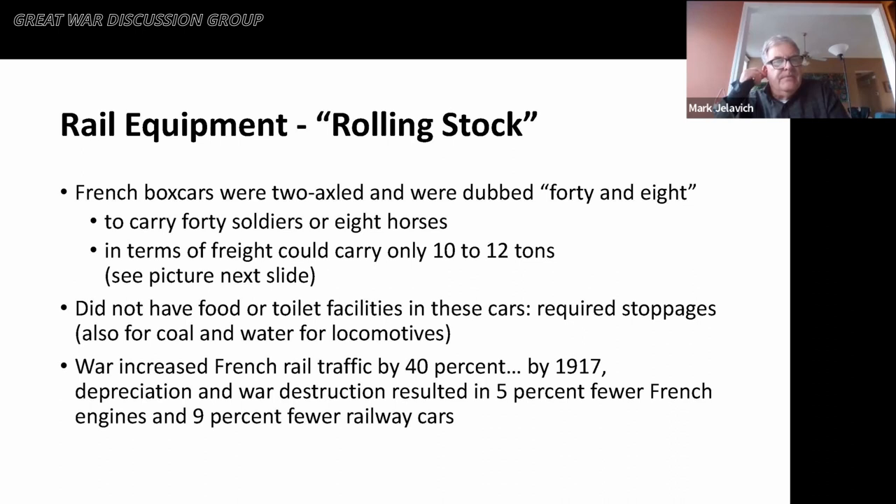Rail equipment — sometimes called rolling stock — was also an issue. French boxcars were two-axled, the famous '40 and 8,' meaning they could carry 40 soldiers or 8 horses, and only between 10 and 12 tons of freight maximum. They had to be loaded and unloaded almost entirely by hand, as forklifts didn't really exist then. French boxcars had no food or toilet facilities, requiring frequent stoppages for human needs, and locomotives had to stop about every 100 miles for new coal and water. The war increased French rail traffic by 40%, but by 1917, between depreciation and war destruction, there were 5% fewer French engines and 9% fewer French rail cars available.